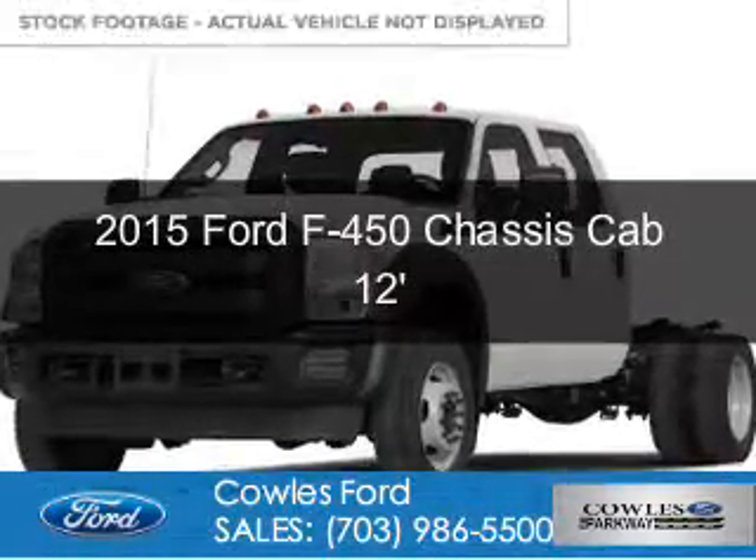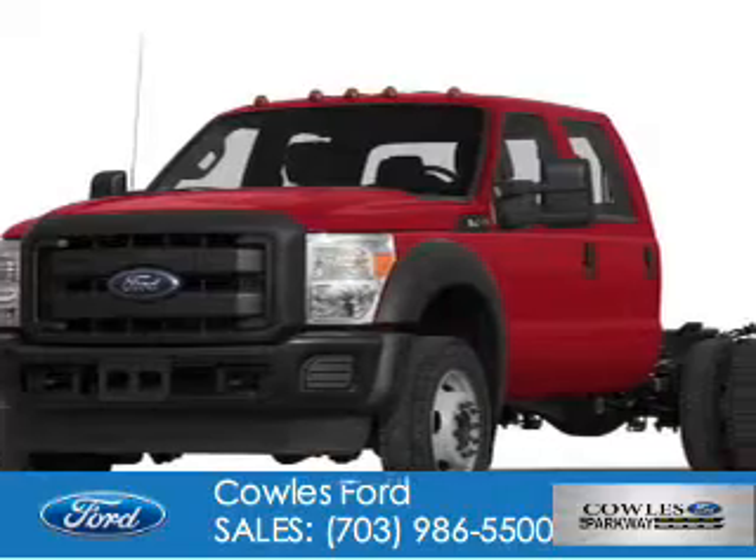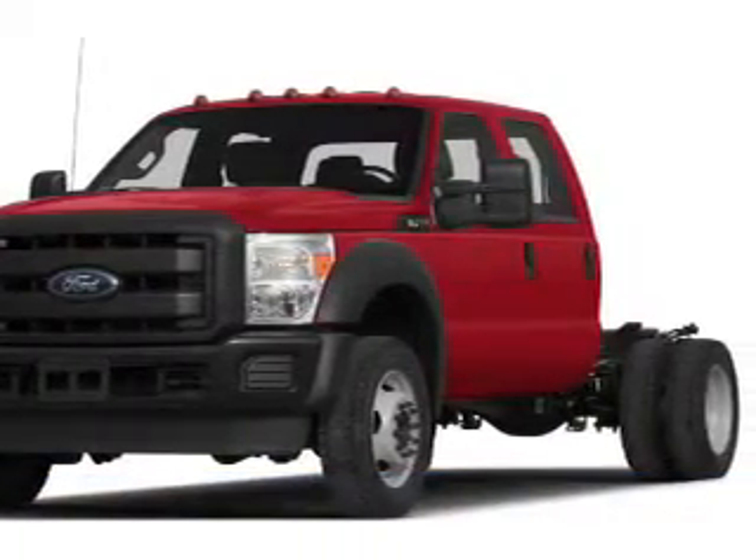This could be the vehicle you're looking for. It's powered by four-wheel drive, a 6.7-liter, eight-cylinder engine, and an automatic transmission.